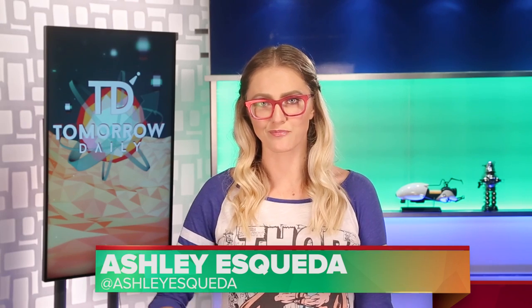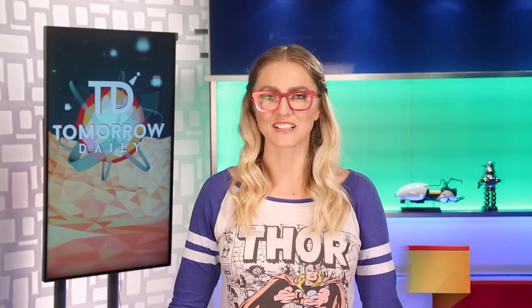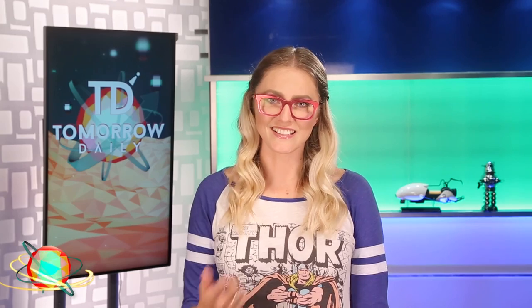Greetings, citizens of the internet. Welcome to Tomorrow Daily, the best geek talk show in the known universe. I know talk shows usually have more than one person in them — these are our mini-episodes until our new set's finished. So with that being said, let's hit the headlines.